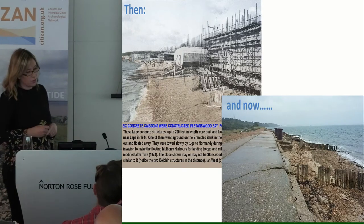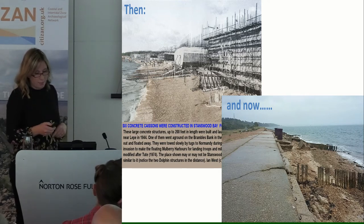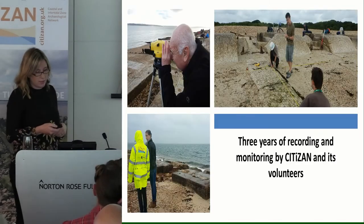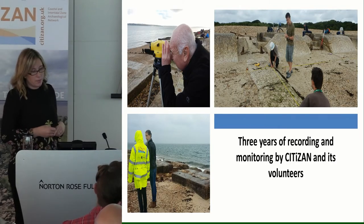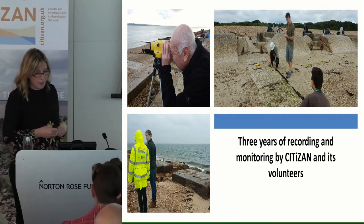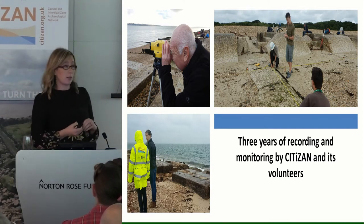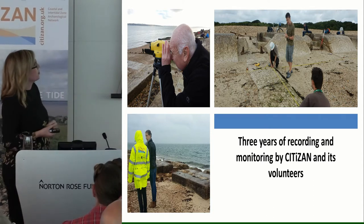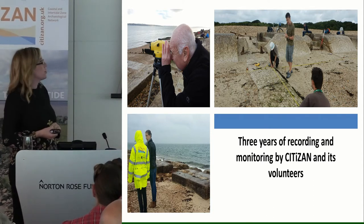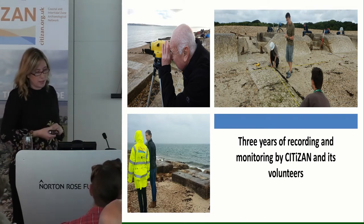These are some pictures. There's a historic photo here of the site when it was being used during the D-Day preparations and how it is now. It's a really lovely stretch of beach if you ever get to go down there. We've been going since the beginning of the Citizan project to record and monitor the site. We've got volunteers from a range of backgrounds: the Hampshire Archaeological Dowsers, the New Forest National Park Authority, the Friends of Leap Beach, and members of the general public.